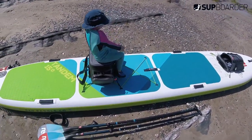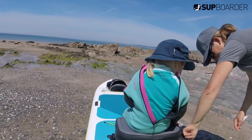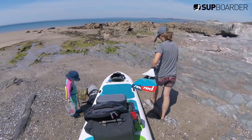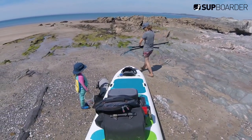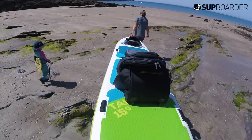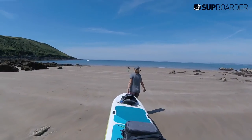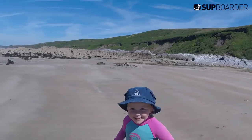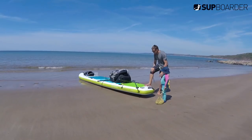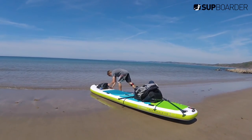Some specifications for the Red Paddle Co. Tandem: it's 15 feet long, 34 inches wide, and 8 inches thick. That 8-inch thickness is what really gives it the stiffness. We pumped this board up to 18 psi and it was unbelievable how stiff it felt underfoot. There's loads of space for carrying equipment, and the handles at the front and back of the board made it really easy to carry down to the beach. Always make sure somebody's got a leash on — it's still a big board but it's still just as important.